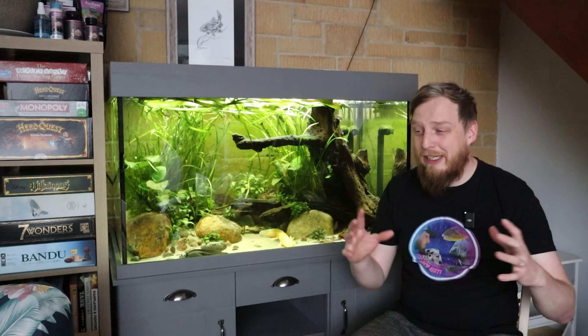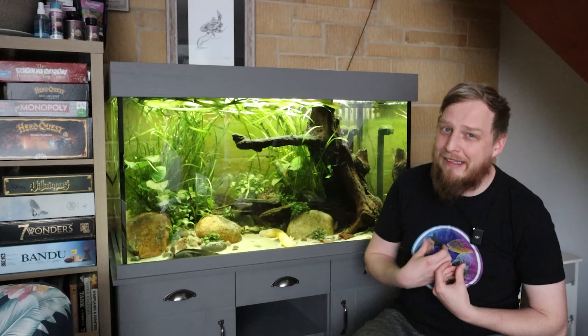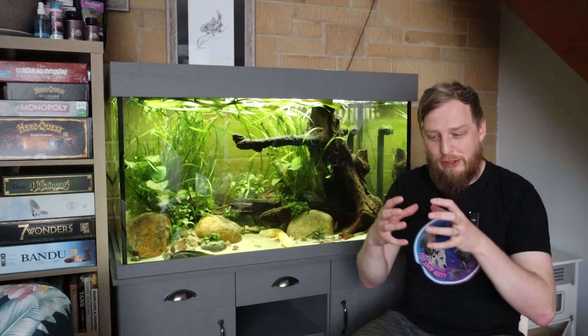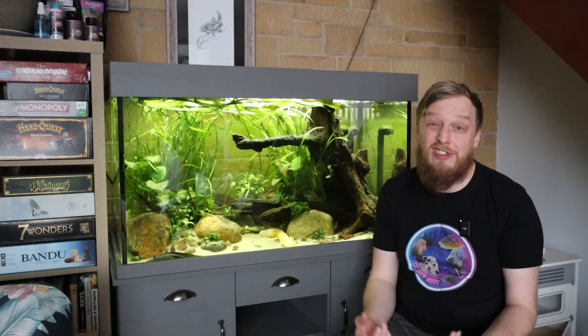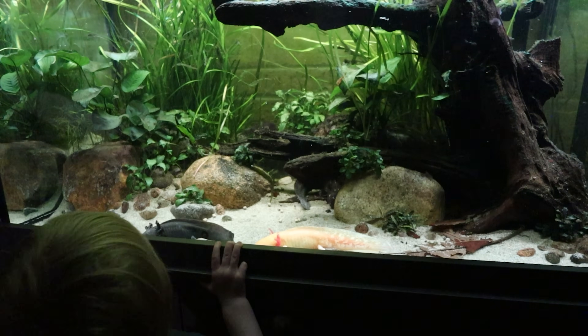You can do small water changes with slightly cooler water — don't go too extreme as temperature shock is a thing, so do lots of little ones rather than one big change. Freezing bottles of water and floating them in the aquarium can also work quite well for axolotls. Increasing circulation with an air stone will help keep heat down and oxygen levels up. Just be slow and methodical — nothing too drastic or fast, as it will stress them out.